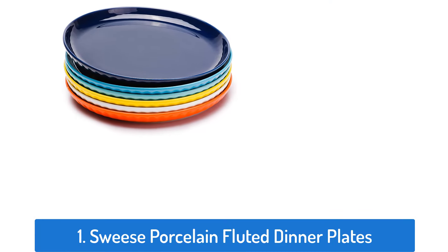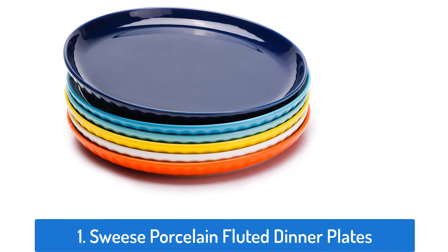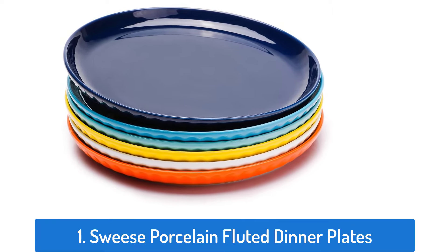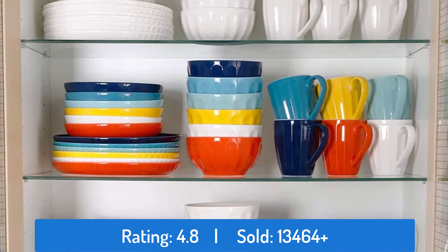Number 1: Suisse Porcelain Fluted Dinner Plates. This dinner plate has a rating of 4.8 and sold over 13,464 times.